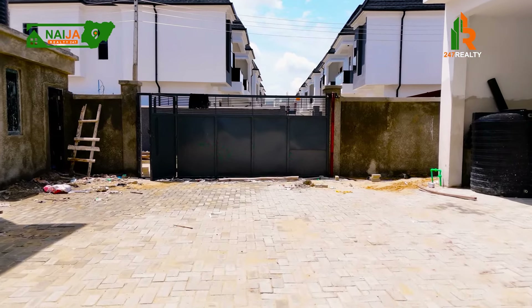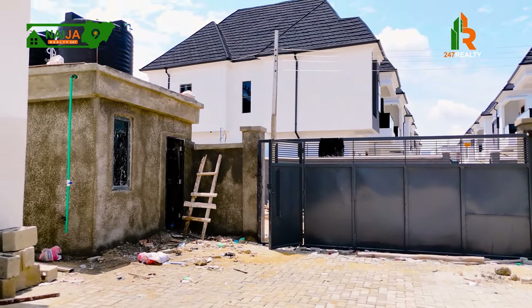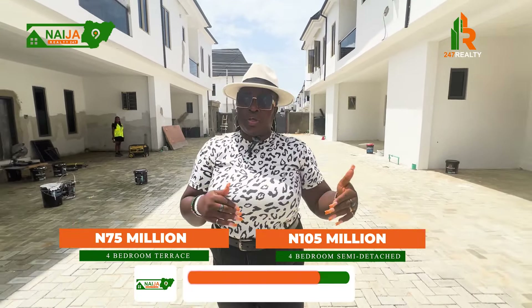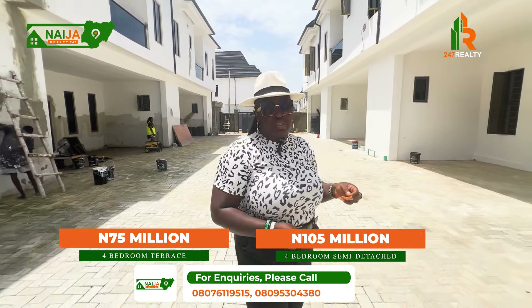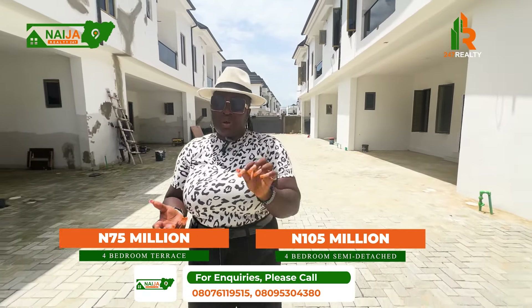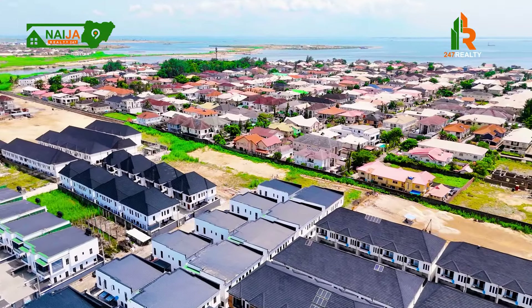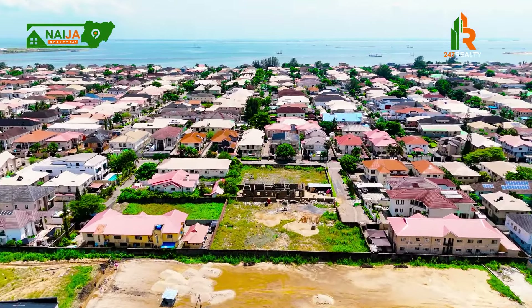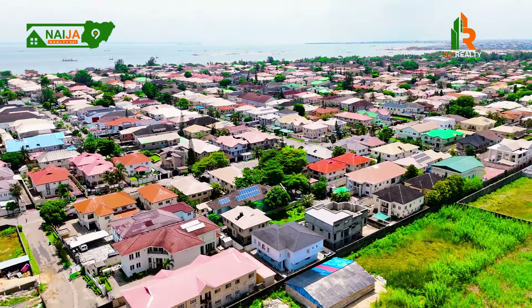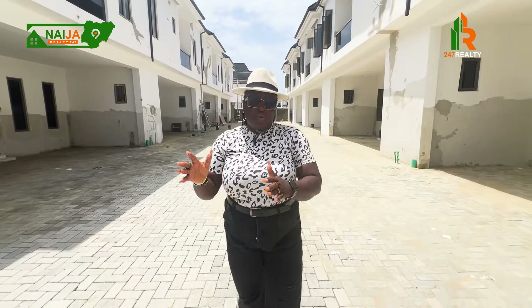If you look behind me, those are the semi-detached — that's their court. Exit this gate and the other gate takes you into the semi-detached court, and this here is the terraces court. Speaking of features: there is security for each court — separate security for the semi-detached court and this one. There is also a central treated water system, so each unit enjoys treated water. For power, they are connecting to VGC, and everyone on the island knows VGC has some of the best power supply.